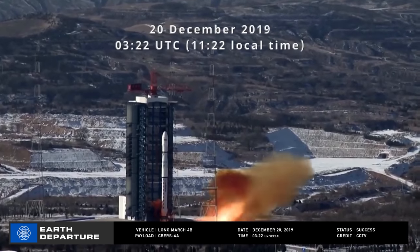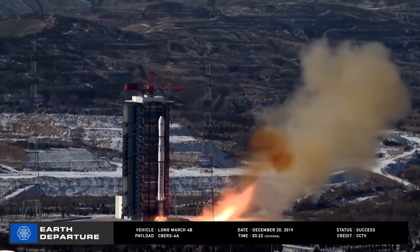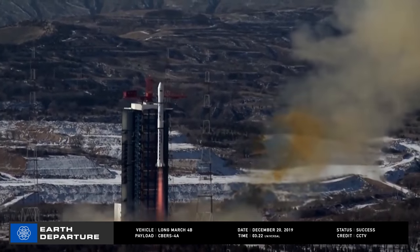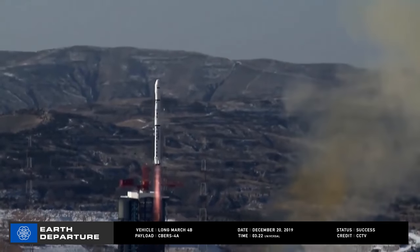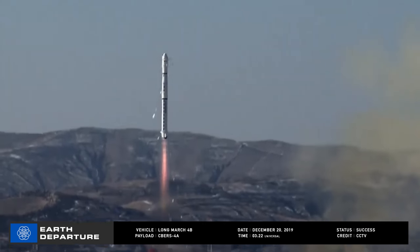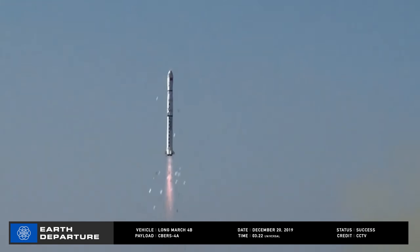Lifting off from the Taeyang Satellite Launch Center on December 20th at 03:22 Universal Time, a Chinese Long March 4B placed a collaborative remote-sensing satellite between China and Brazil called CBERS-4A into orbit successfully. Also deployed was the first satellite flown by Ethiopia, which will perform agricultural, forestry, and resource management data gathering.